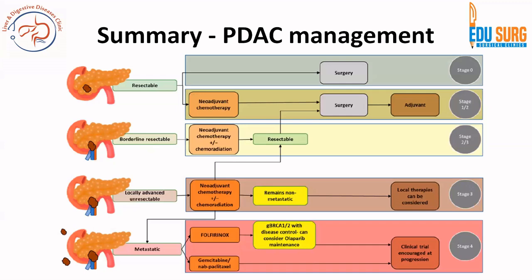To summarize by stage: resectable cases — surgery is the best option, neoadjuvant has no role currently. Borderline resectable — neoadjuvant chemotherapy followed by surgery and adjuvant therapy; if progression on neoadjuvant, second line chemotherapy with or without radiation, then surgery if resectable. Locally advanced unresectable — neoadjuvant chemotherapy with or without radiation; if resectable (less common), surgery and adjuvant therapy; if non-metastatic, local therapies such as irreversible electroporation or radiation. If metastatic: FOLFIRINOX first line; if BRCA-mutated, olaparib; if NTRK fusion mutation, entrectinib; if MSI-H, pembrolizumab.